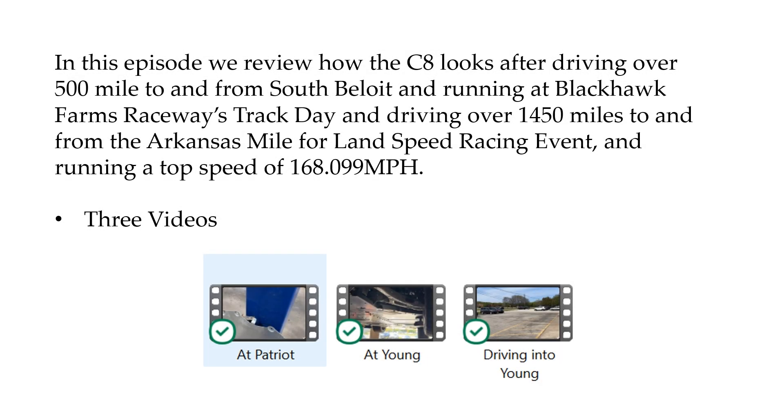Hi everyone, welcome back. Chris Stout here. In this episode, we're going to review how the C8 looks after I drove 500 miles to and from South Beloit to go to a track day at Blackhawk Farms Raceway.